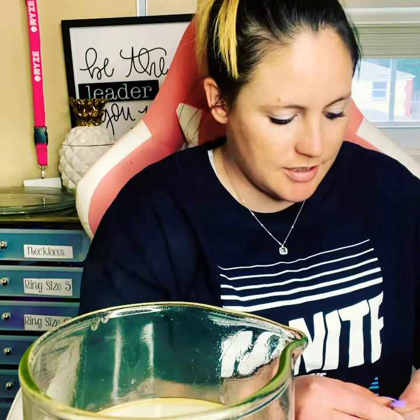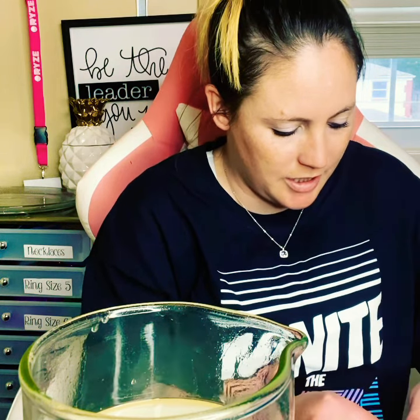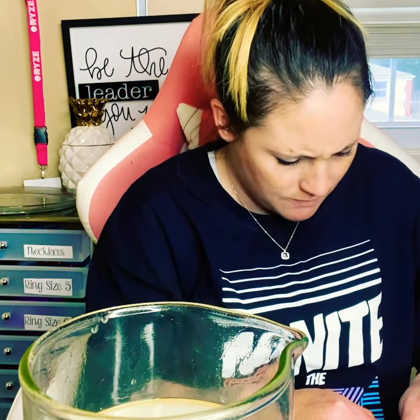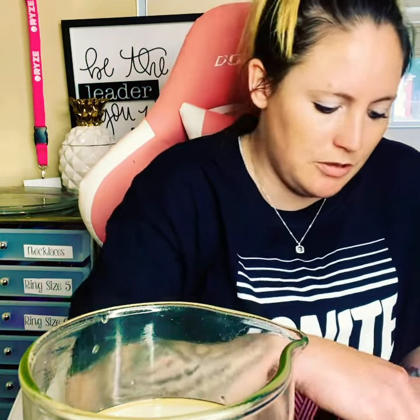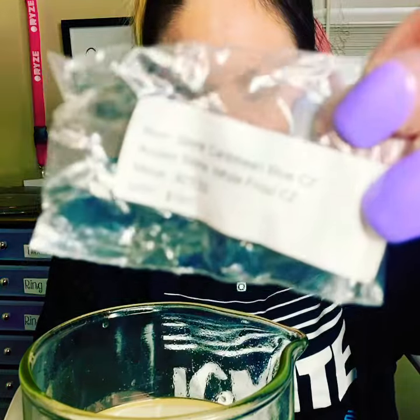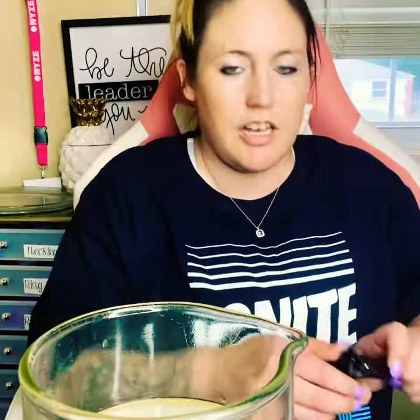And then we reveal what it is. So if you ordered a size 9 ring, today this reveal would be a Caribbean Blue — oh my goodness — the suggested retail price is $195, if you guys can see that. And you paid $29.99 for it.